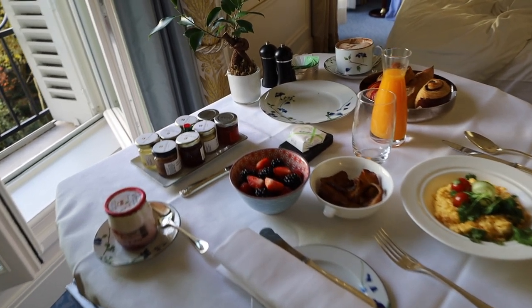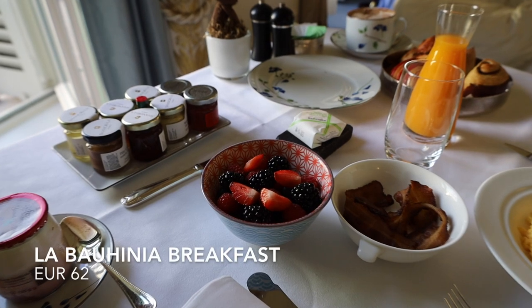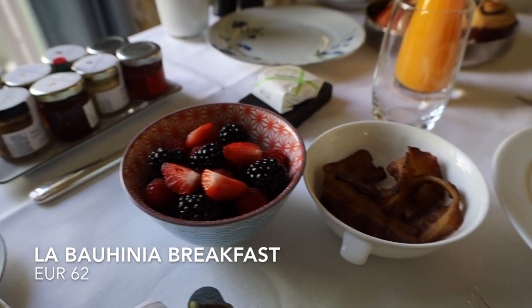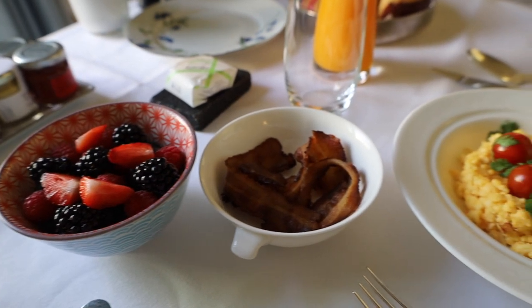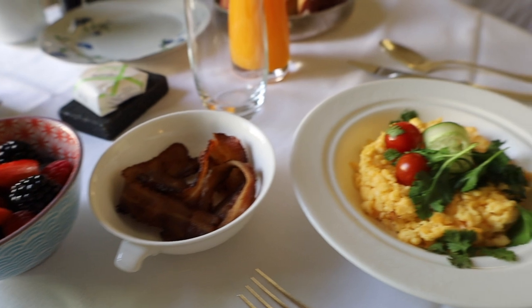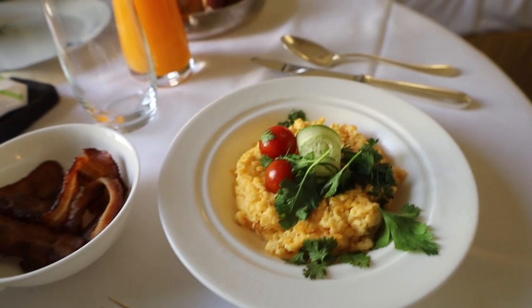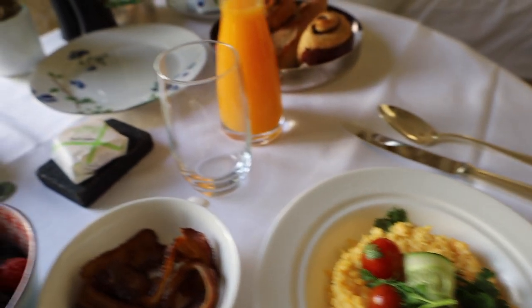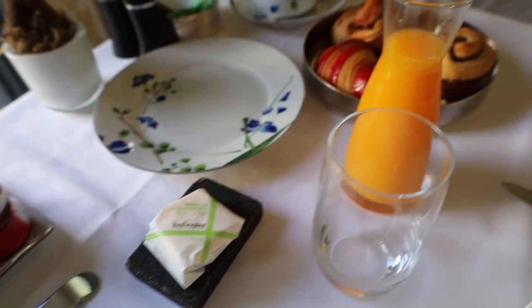I'm going to go around and show you what I had. It's nothing complicated or fancy. I believe this breakfast is called La Bohemia, named after the Shangri-La Paris's main restaurant, La Bohemia. We have a bowl of berries that are just so fresh and perfect, some bacon, and scrambled eggs — the eggs are from a special farm, wonderfully fresh. They don't taste like regular scrambled eggs you might have at a regular restaurant.